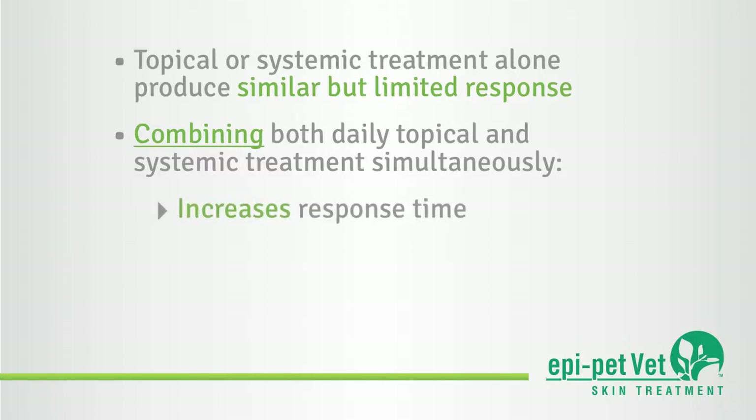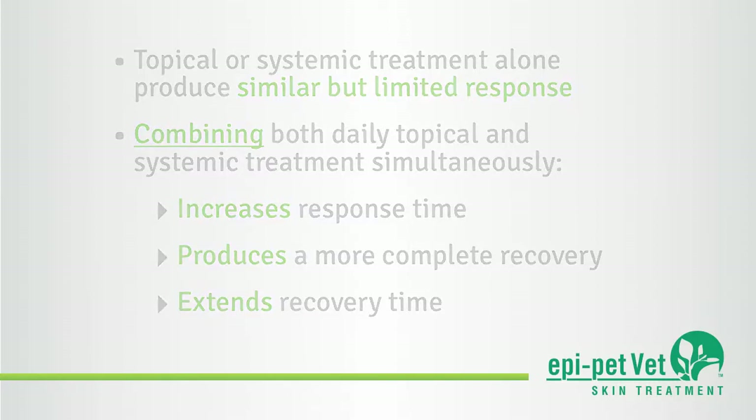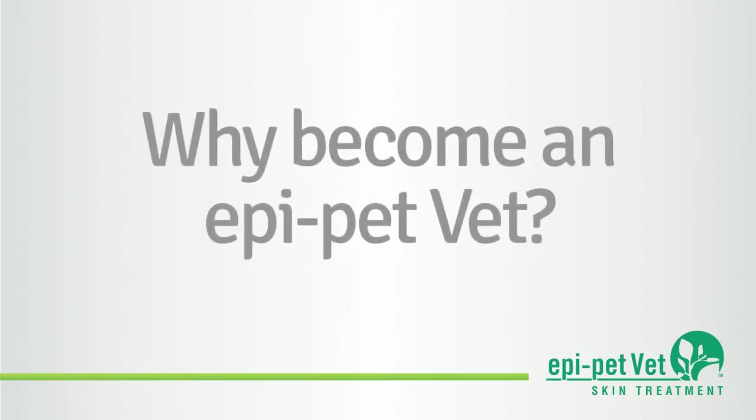This produces a more complete recovery over a longer period of time. Today's veterinary dermatologists are emphasizing and promoting the value of the simultaneous use of daily topical and systemic approaches in protocols for treatment and prevention of all skin and ear disease.